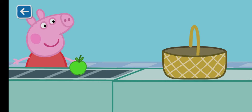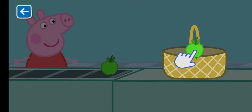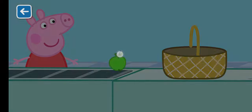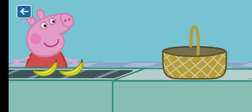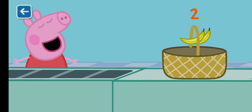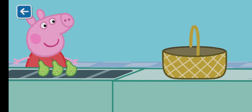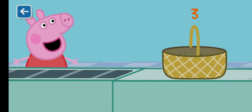Can you help Peppa pack the items into the shopping basket? One apple. Two bananas. Three pears.